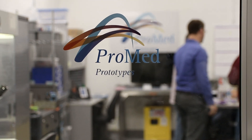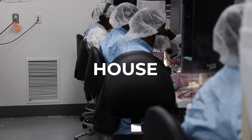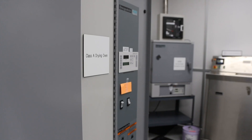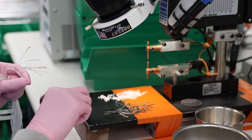One big thing that sets us apart from our competitors is that our prototype department makes our own tooling in-house. One reason that's a benefit to our customers is really from a quality and a lead time standpoint. Having that capability in-house allows us to control lead times.